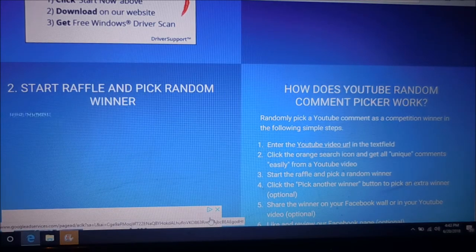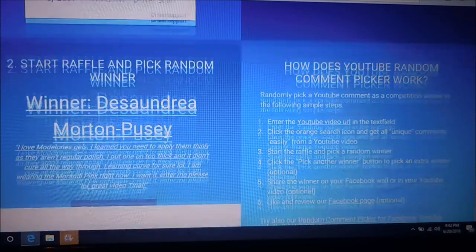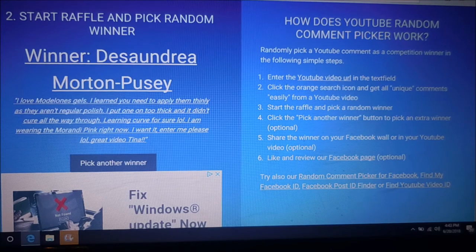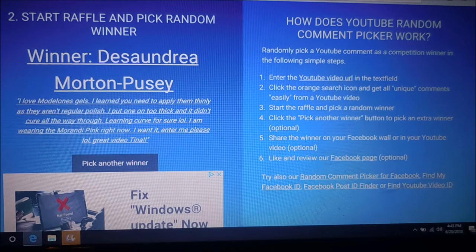So here we go, we're going to go for it. Hi DeSondra! Let me see — and she does want it. There we go, DeSondra! Look at you, girl. Congratulations!